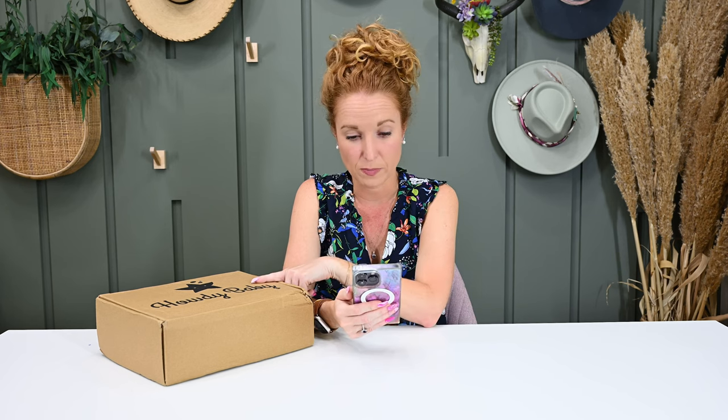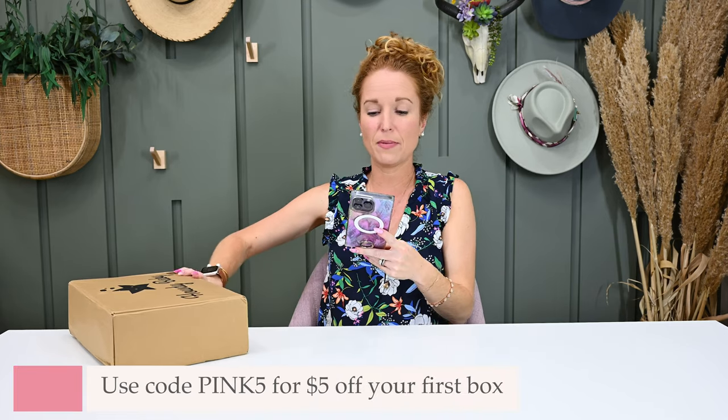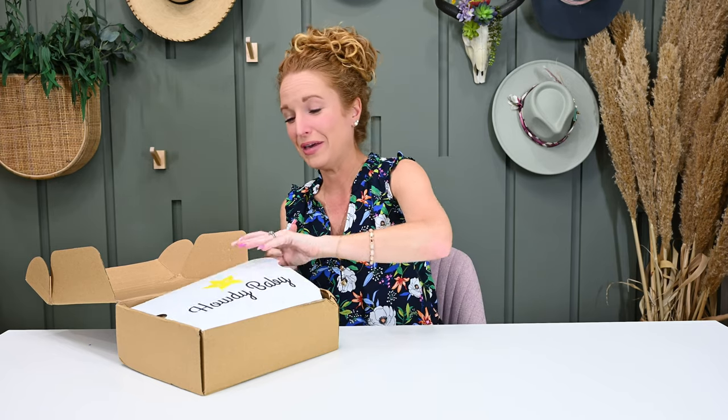Howdy Baby Box is another oldie but goodie that I just haven't opened in a while. Howdy Baby's been around for two-plus years and is probably my all-time favorite baby subscription box. This is the July deluxe box. It is monthly with two box options: the essentials at $40 and deluxe at $60. Shipping is $9 in the US. Use code PINK5 to get $5 off your first box. Howdy Baby Box is a monthly mommy-and-me box featuring unique products for you and your child to explore, with items for mom and littles. Age range is newborn to six years old.